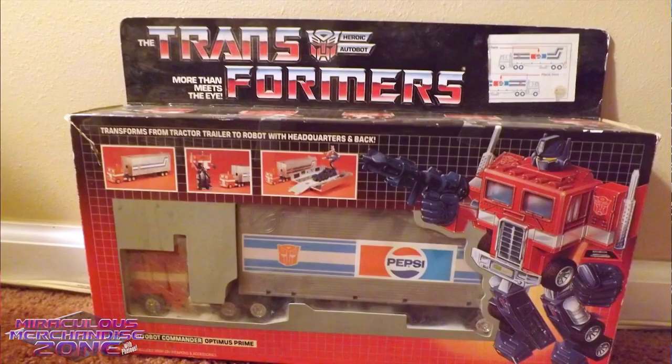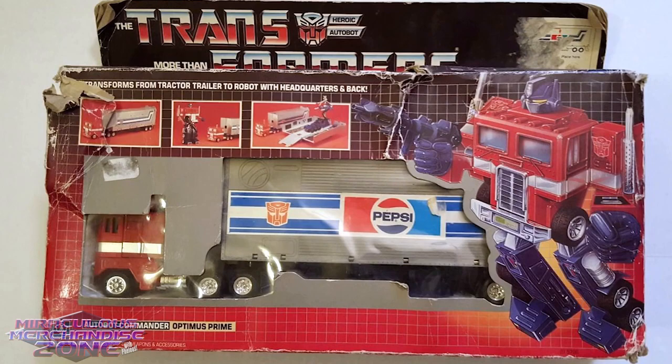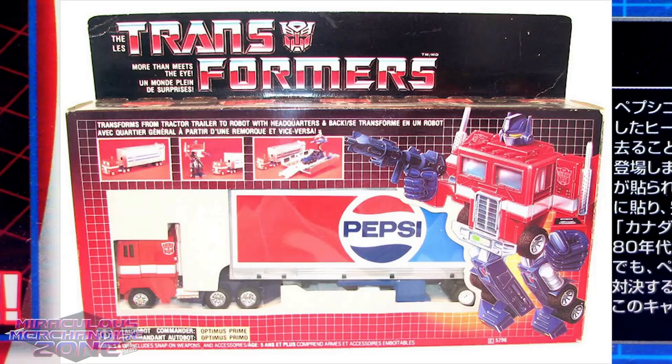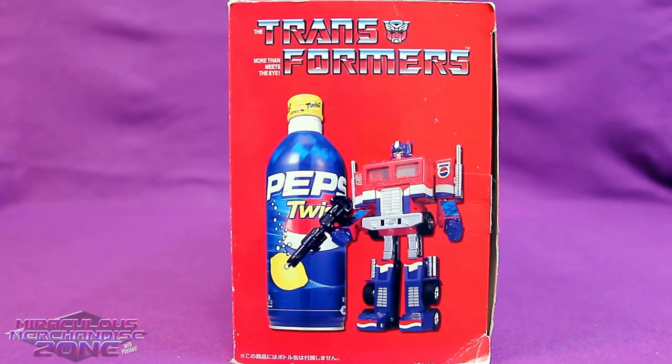This really happened. So during G1, there was a mail-away order to get an Optimus Prime and he came with a Pepsi sticker for his trailer. But other than the Pepsi stickers, there really wasn't any difference with the figure. There was also a Canadian version that came with a much larger Pepsi sticker that covered the whole side of the trailer.